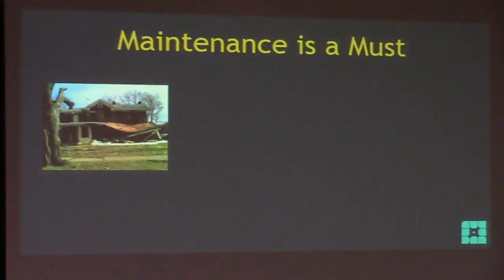Now that we know what an upgrade is, let's talk about maintenance — it is a must. How many of you own a home? Would you ever let your home fall into complete disrepair? Of course not — your home provides shelter for your family. But people let that happen to their site.